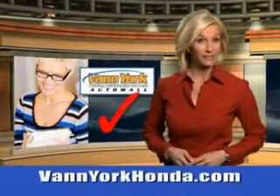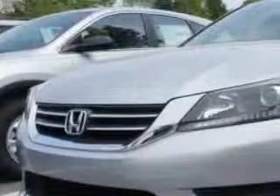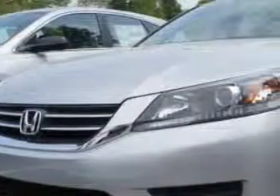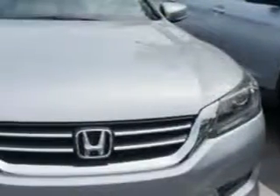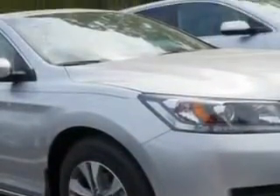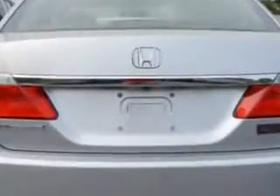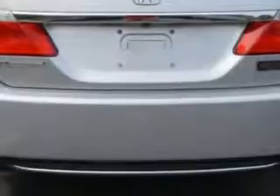Every year more and more Triad buyers put Van York Honda on their shopping list. Imagine driving this alabaster silver metallic 2014 Honda Accord Sedan LX, equipped with a 4 cylinder engine. Enjoy an exceptional 36 miles to the gallon on this great car with features like remote power door locks, speed sensitive volume control, fuel data display, cargo light and much more. Enjoy the drive and have peace of mind in this 2014 Honda Accord.